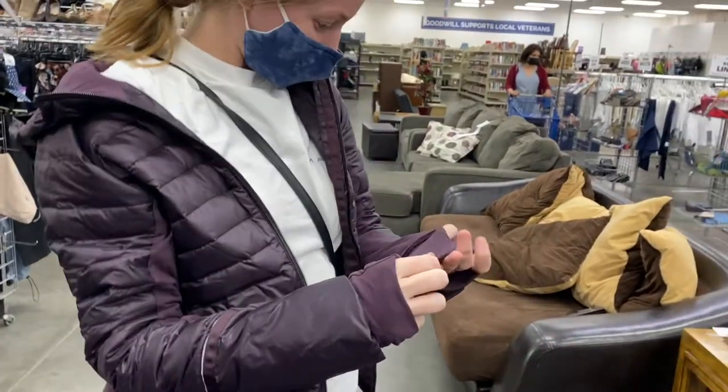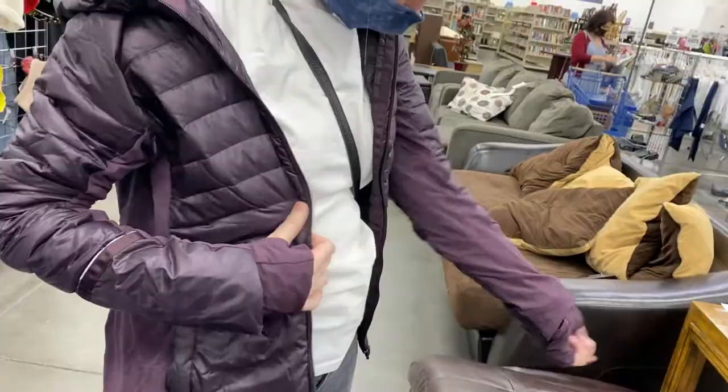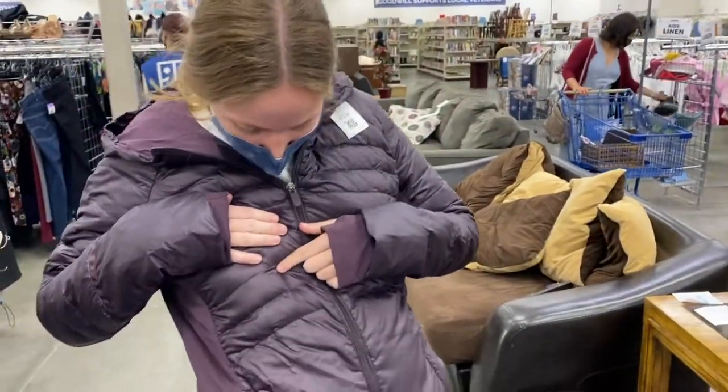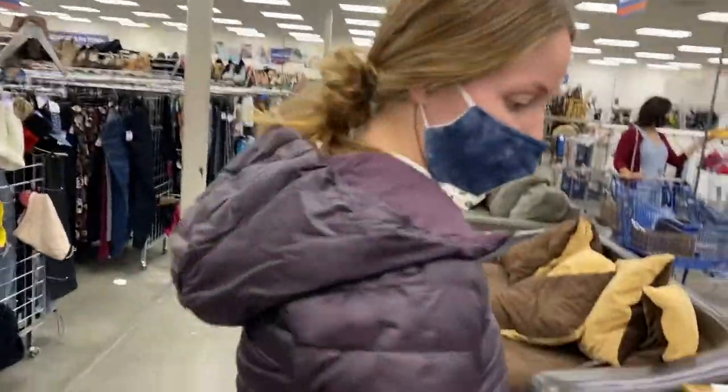It fits like a glove. It's like a little bit, but I think that will come off. Looking good, Bubz. If you want it, you found it, so you should look it up.